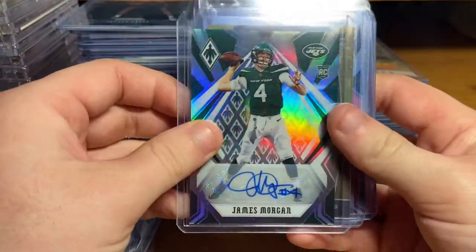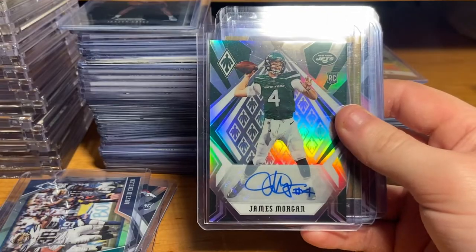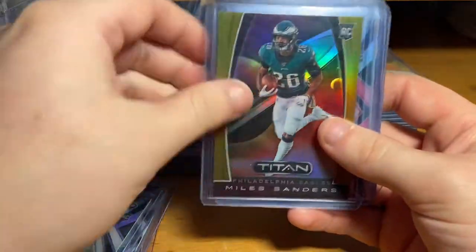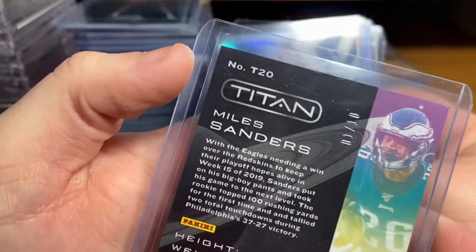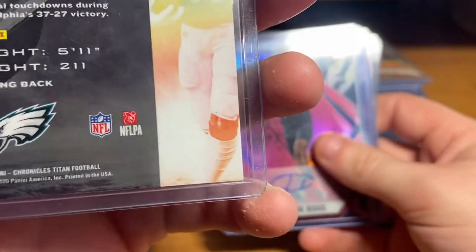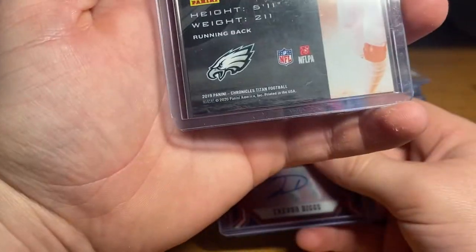Got a James Morgan auto — I hit this in Snappin Packs on Instagram, his break. Miles Sanders numbered out of 10, one of 10 — pretty cool looking card. Should grade decent. There's no corner wear at all.